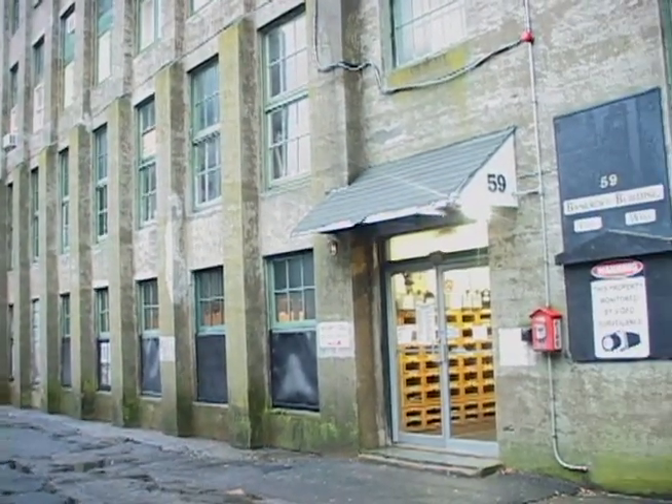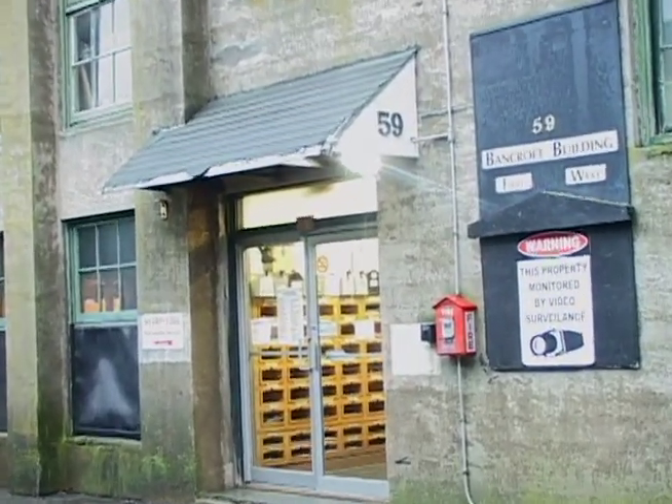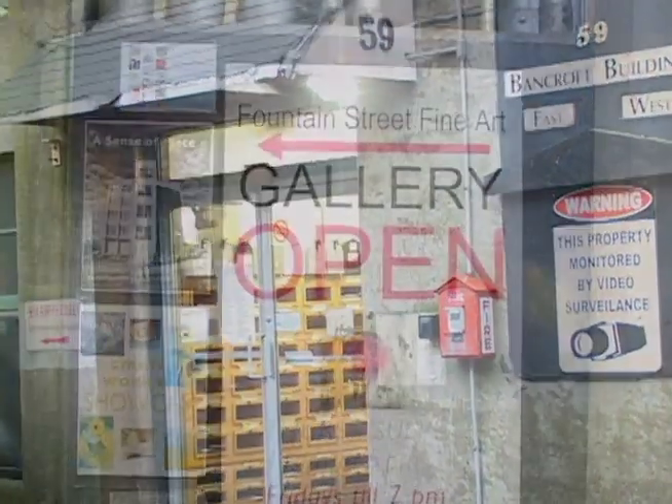Fountain Street recently held their year-end Open Studios event, where there are not only artist studios but there is an art gallery as well. Fountain Street Fine Art, the art gallery, is new — it's only a couple of years old.